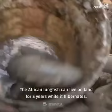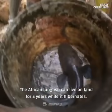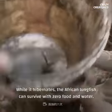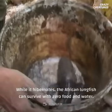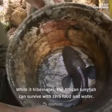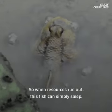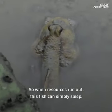What this fish does might help scientists develop a way to put humans into suspended animation. The African lungfish can live on land for five years while it hibernates — it's really a fish. While it hibernates, the African lungfish can survive with zero food and water, waking up when fresh water becomes available. So when resources run out, this fish can simply sleep.